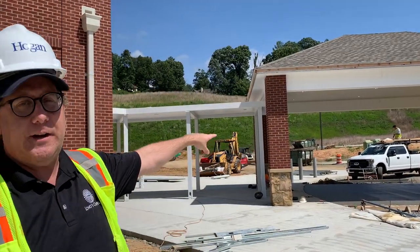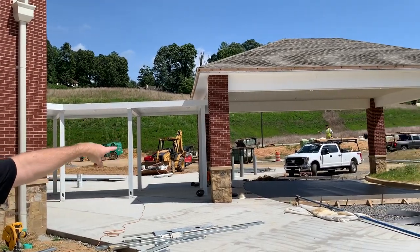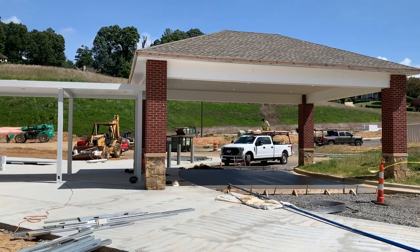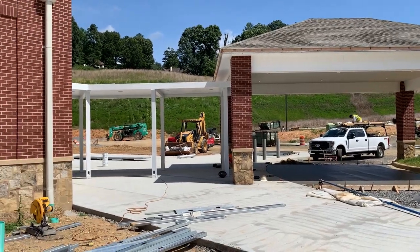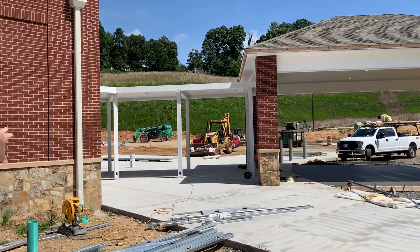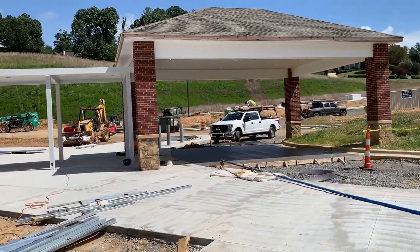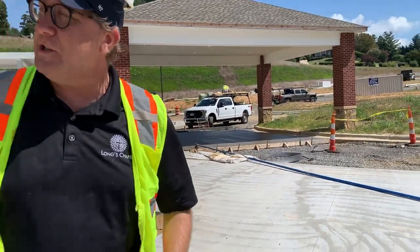As you can tell, that concrete is actually related to this overpass area where folks will be able to be dropped off — that'll be pretty cool and pretty exciting. All this concrete out here is going to be outside café space, gathering space, and greeting space for folks out here in the front of the facility.